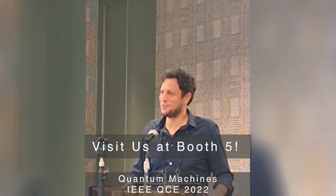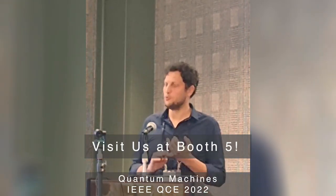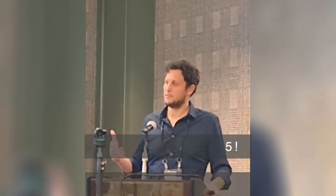I hope I've managed to give you a little bit of a feeling of what we do at Quantum Machines, who we are, and what we're all about. I'd like to invite you to visit us at booth number five, to join our tutorial on Tuesday, and our panels on Wednesday and Thursday, to hear about how researchers work with the Quantum Orchestration Platform towards practical quantum computing. Thank you.